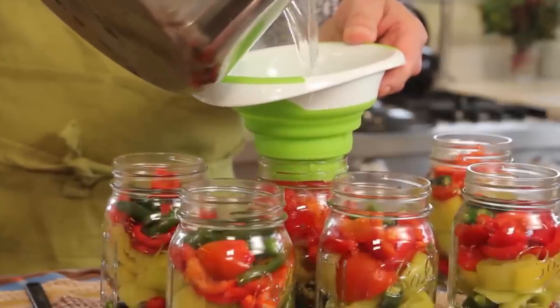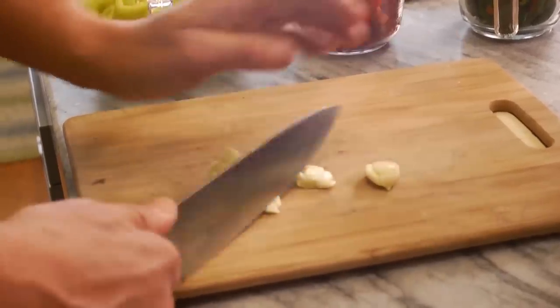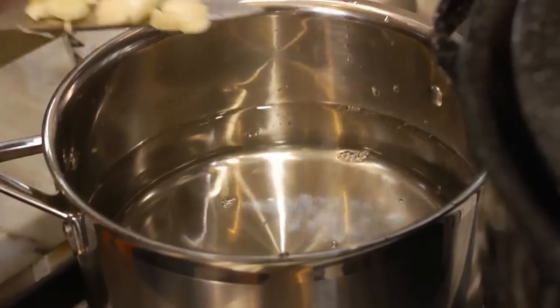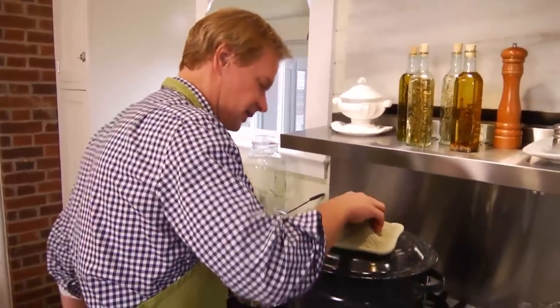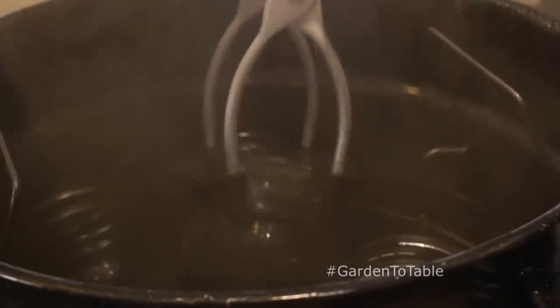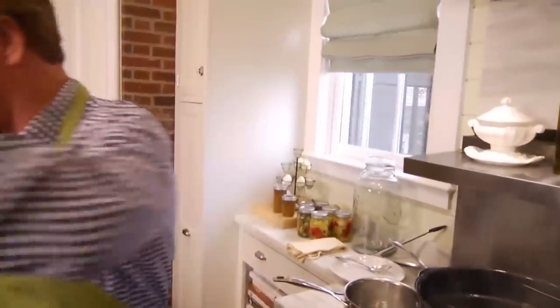We're going to pour that over these peppers and fill up the jars. You'll see in here that it's really hot and steamy, just the way it's supposed to be. I'll take these jars out one at a time with this handy jar holder. Be careful because it's really hot. Just pour the water out of them and then place them over here, one at a time.